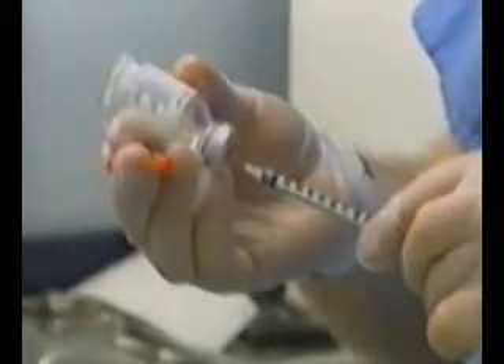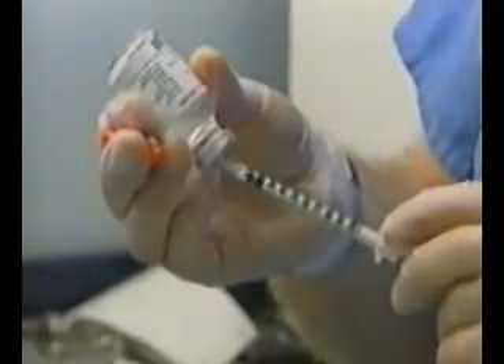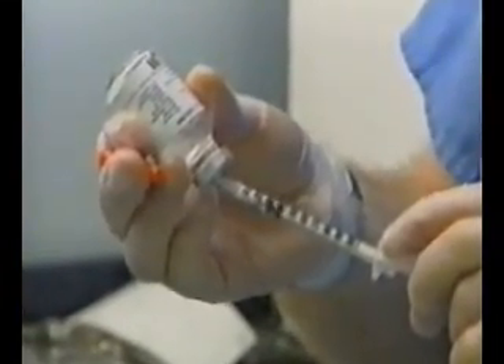But the appliance of science comes at a price. Isologen treatment will cost you €3,000. Erica Rosengrave, TV3 News.